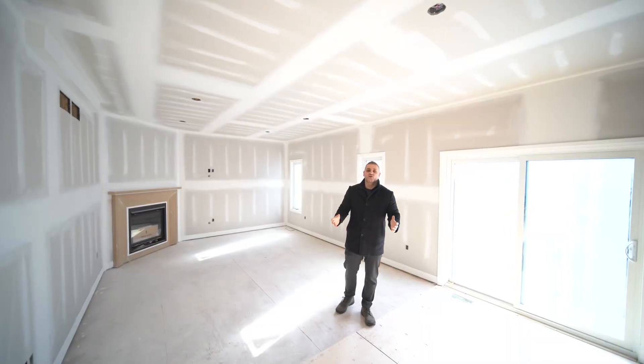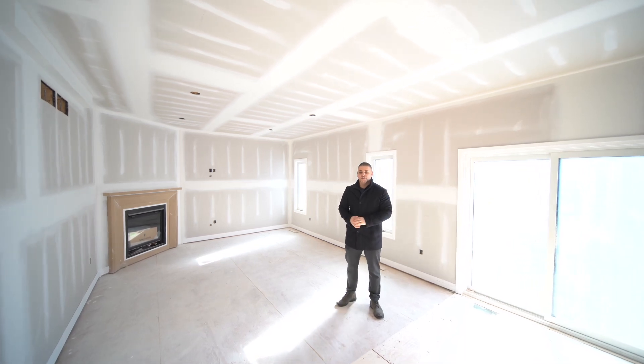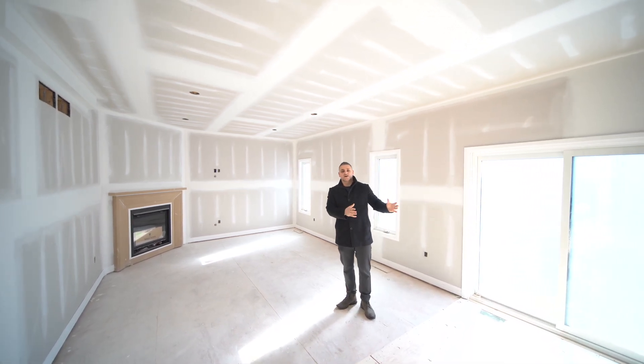We've now made our way inside the home into the future great room, which has nine-foot ceilings, pot lights throughout, a corner gas fireplace, and it overlooks the open-concept kitchen.